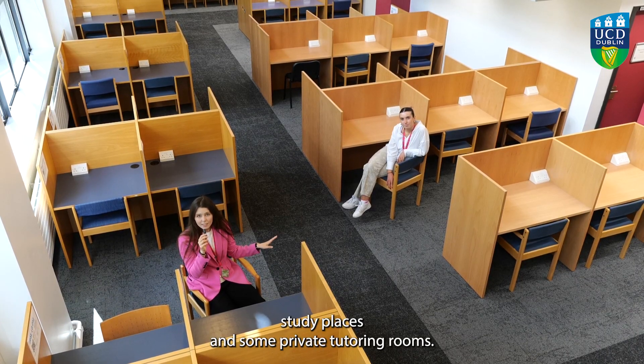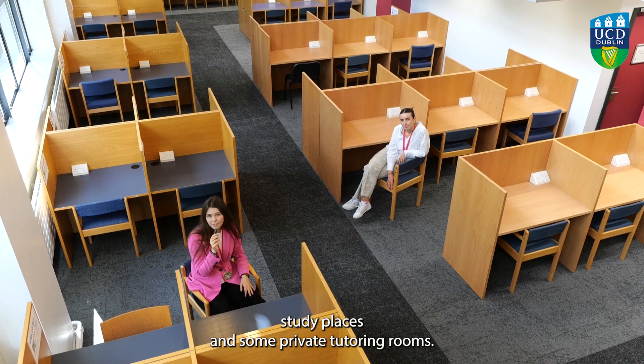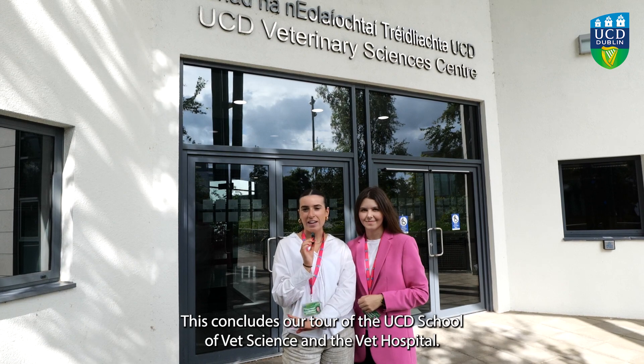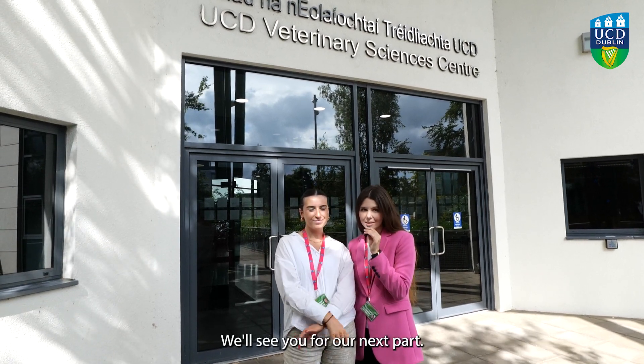There are multiple study places and some private tutoring rooms. This concludes our tour of the UCD School of Veterinary Science and the UCD Veterinary Hospital. We'll see you for our next part.